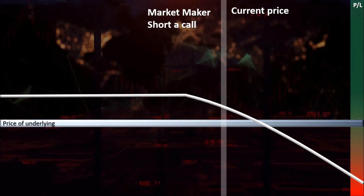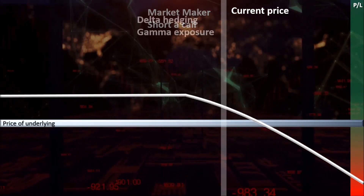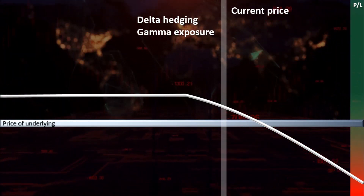Market makers can make money as long as they hedge themselves and keep the exposure on their positions neutral until the option expires or is exercised. To do this, market makers need to hedge their exposures in a process called delta hedging. The first exposure we will look at is gamma exposure.